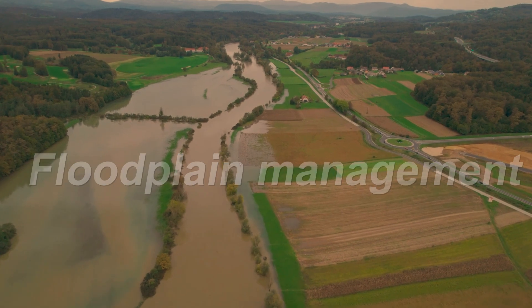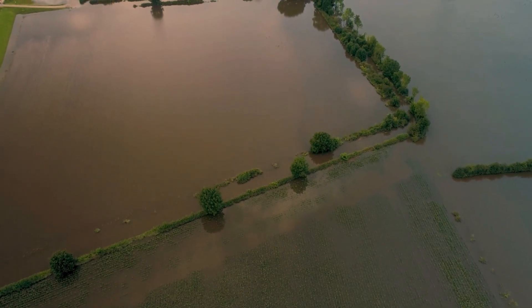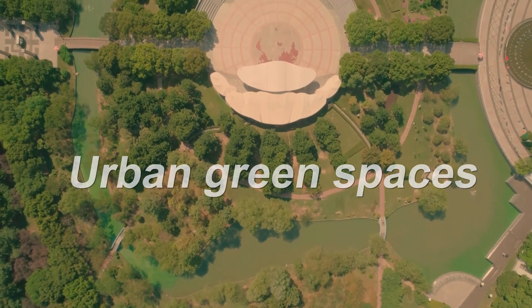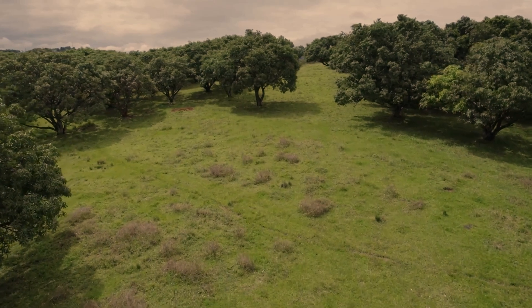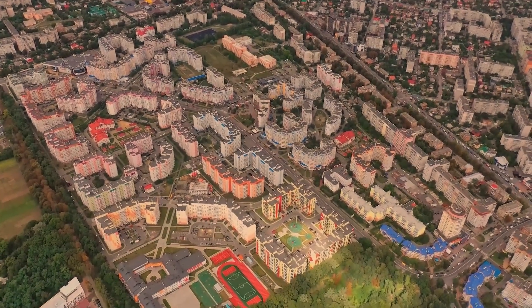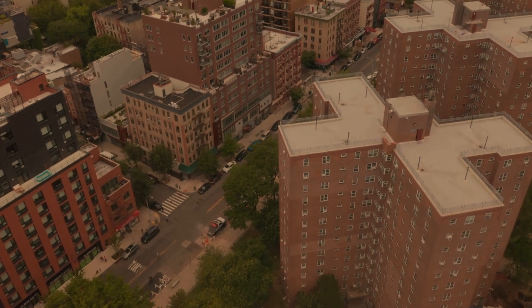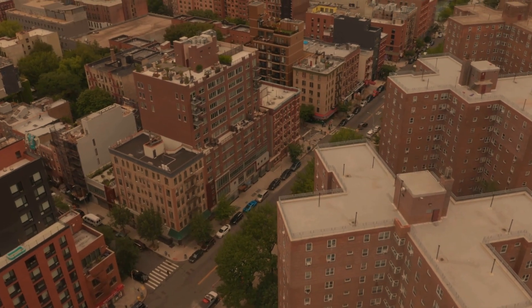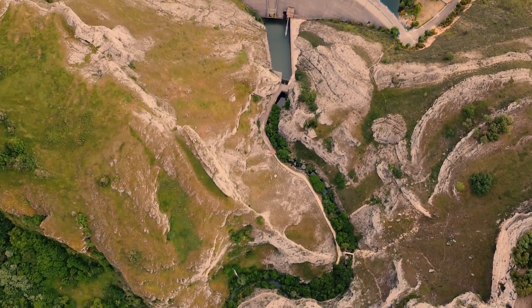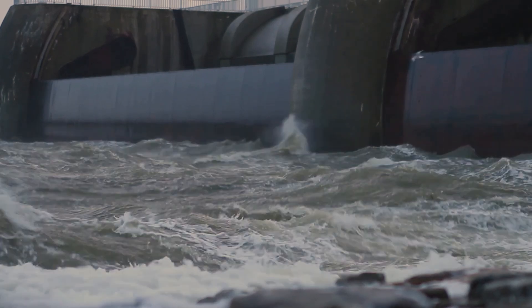Flood lane management involves restricting development in flood-prone areas, reducing potential damage and maintaining the natural flood-absorbing capacity of these regions, providing a buffer zone between human settlements and potential floods. Urban green spaces, including parks, gardens, and green roofs, absorb rainwater, reducing runoff and enhancing urban resilience to flooding, while also beautifying our cities. Improved land use planning implements zoning laws that encourage sustainable development and minimize impermeable surfaces, facilitating better water absorption and drainage. Flood management strategies, ranging from dams and reservoirs to early warning systems, play a vital role in safeguarding our communities and preserving our environment.